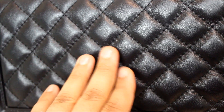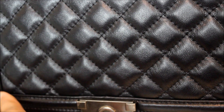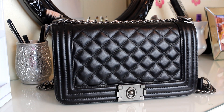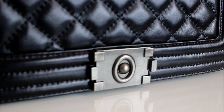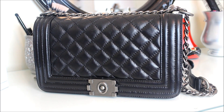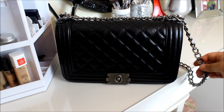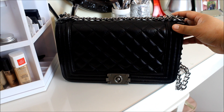This handbag is very affordable compared to designer bags and it is very well made. The leather quality is amazingly great — it's made of lambskin and it's very soft. This bag looks and feels amazing; it looks exactly the same as the Chanel Boy Bag. The only difference is the Chanel logo and the price.